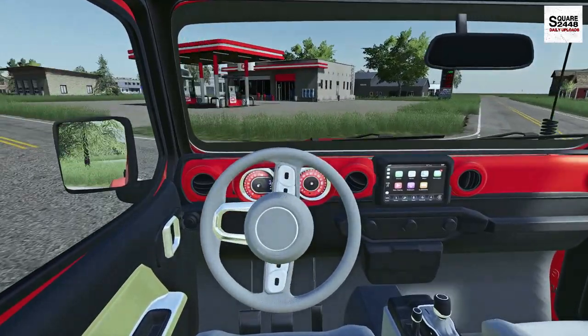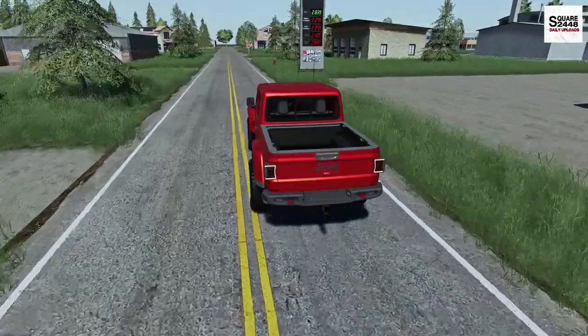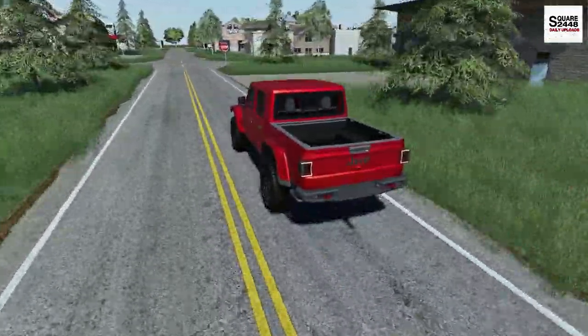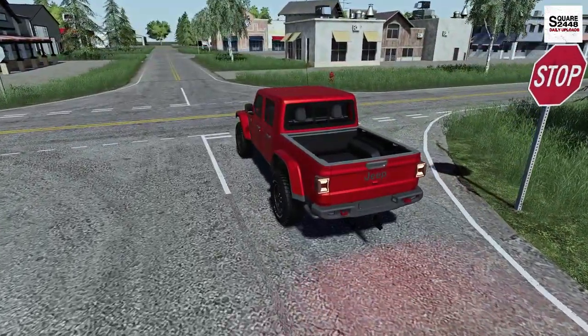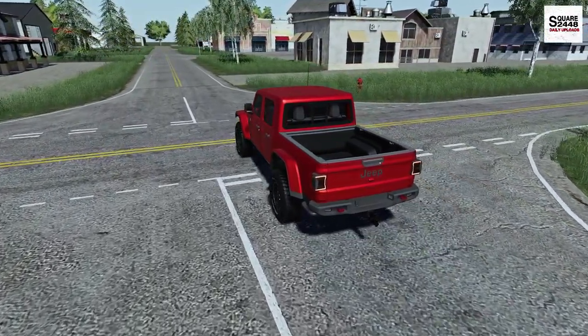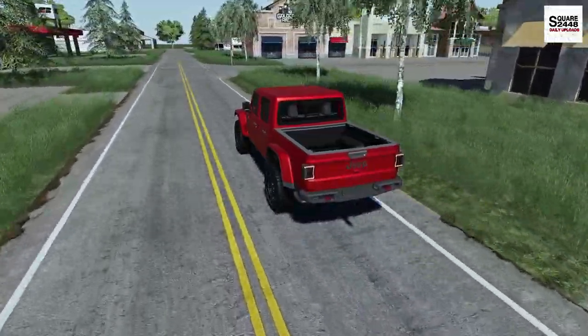If you find today's video entertaining please drop a like — it's much appreciated as it helps out with the YouTube algorithm. In the last few days I've really been enjoying this Jeep Gladiator. It's one sweet truck. I can't wait to be towing trailers with the doors off and the roof off as well, which should be a lot of fun.